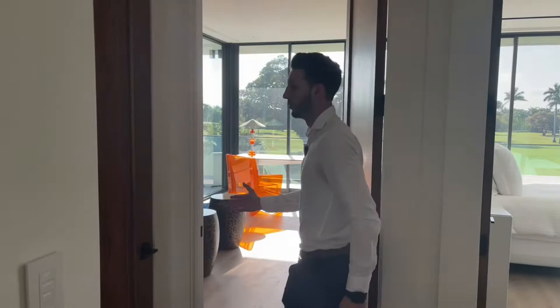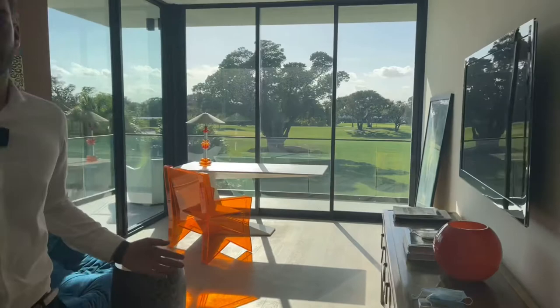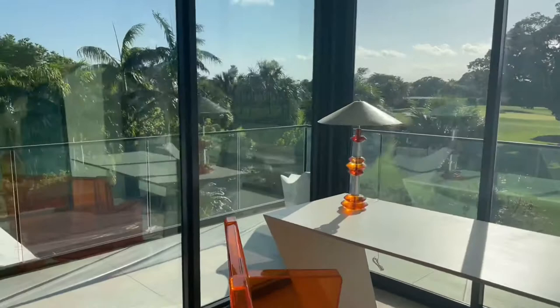Walking up to the second floor, you have your landing area. The entire second floor is a master suite. They've converted this space into a den, but it could easily be turned into extra closet or walk-in closet space, with the most amazing views of the Lagos Golf Course.